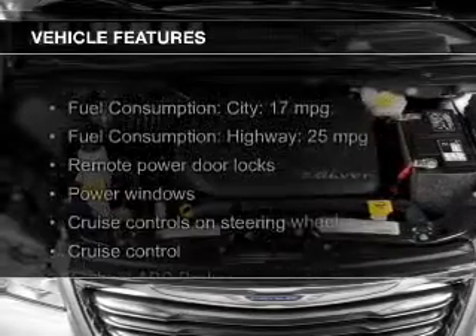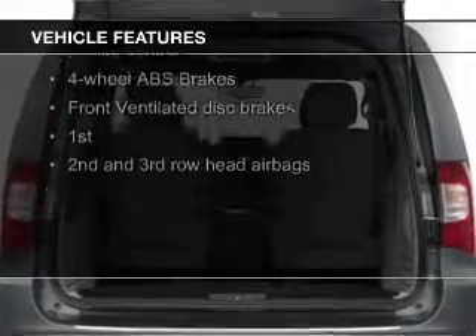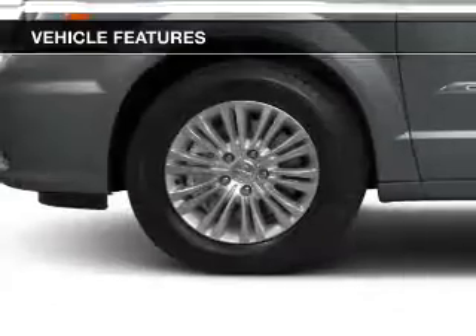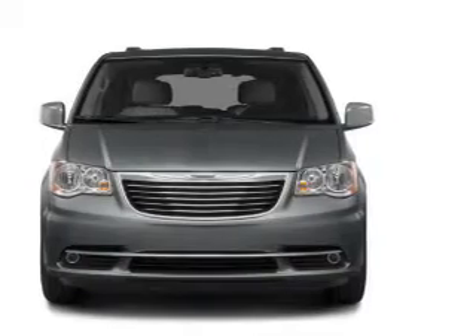The features include electric trunk, leather seats, Bluetooth connectivity, Sirius XM satellite radio, digital audio input, steering wheel controls, a DVD system, aluminum rims, and dual temperature control with automatic climate control.